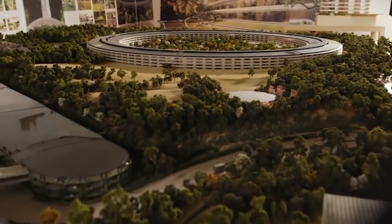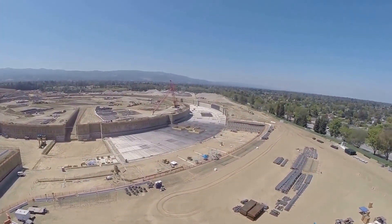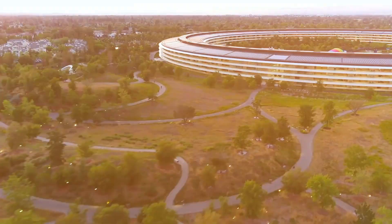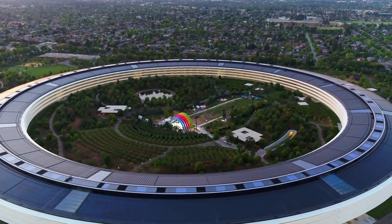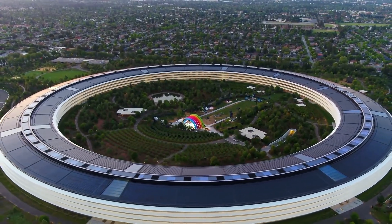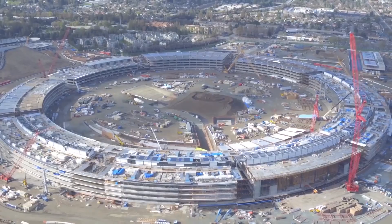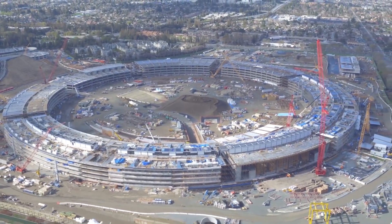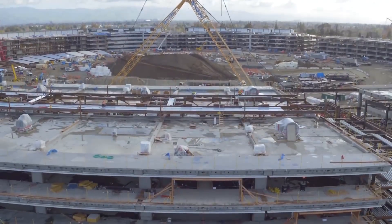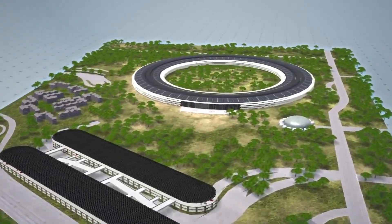Nowadays, it is known as Apple Park. In this video, I'll take you on a tour to Apple Park, where you'll be able to witness where all the magic happens. What appears to be a massive spaceship parked on the beautiful flats of Cupertino, California, is actually the headquarters of tech giant Apple. This futuristic structure has been in the works for a long time, with Steve Jobs originally presenting the concept back in 2006.